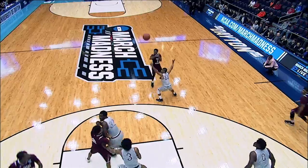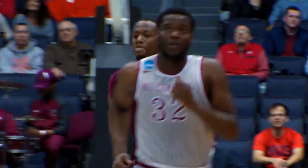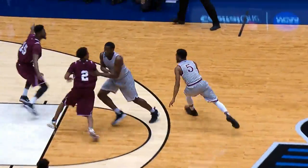Trayvon Reed — check out that lob! He had 10 points in the game. Montre Jefferson making him look good with that pass. Texas Southern making things happen.